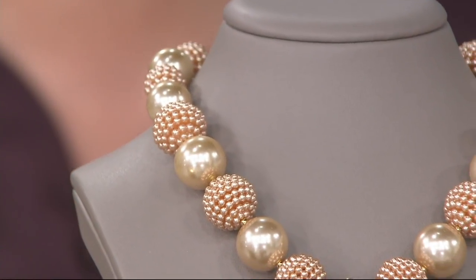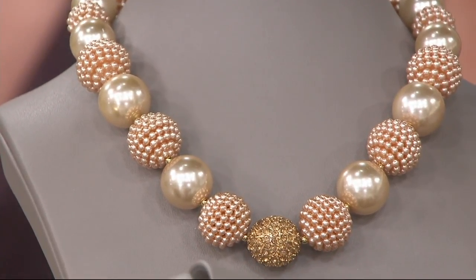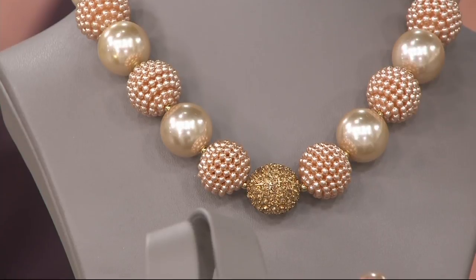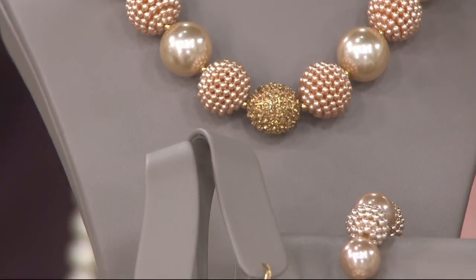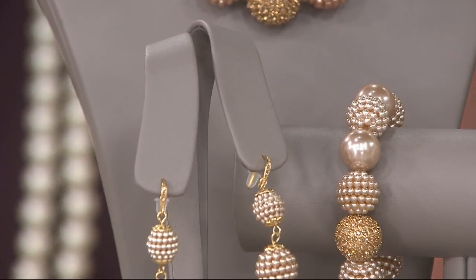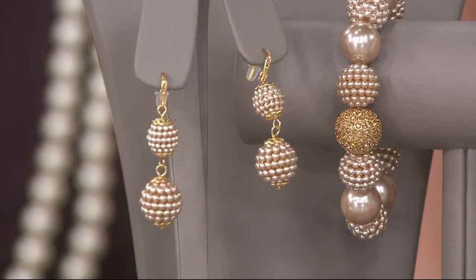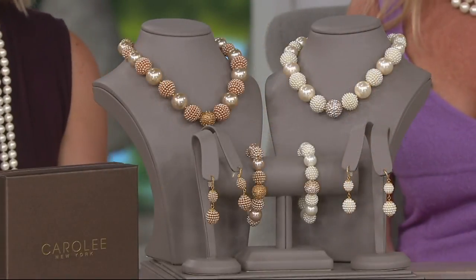Everything in this show is new today as we relaunch Carolee New York Fashion Jewelry on QVC. What you're looking at now is a beautiful set called Park Avenue. You'll receive three pieces in this set: the necklace, the bracelet, and the earrings.